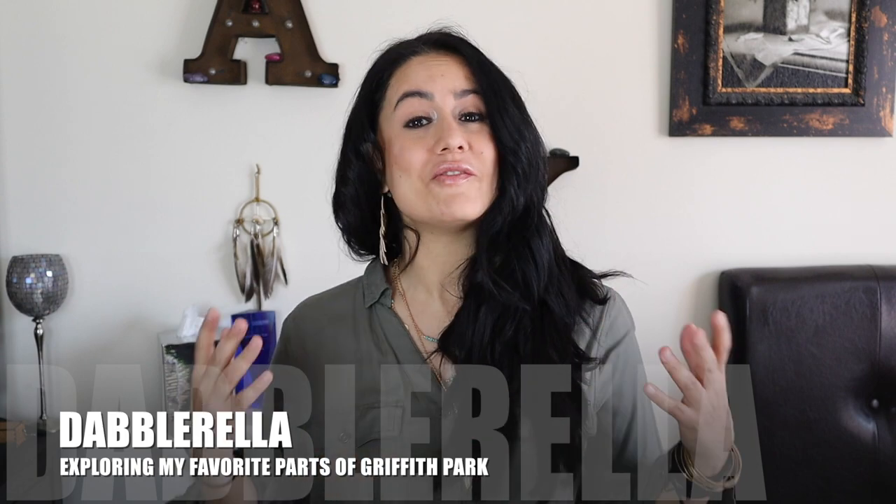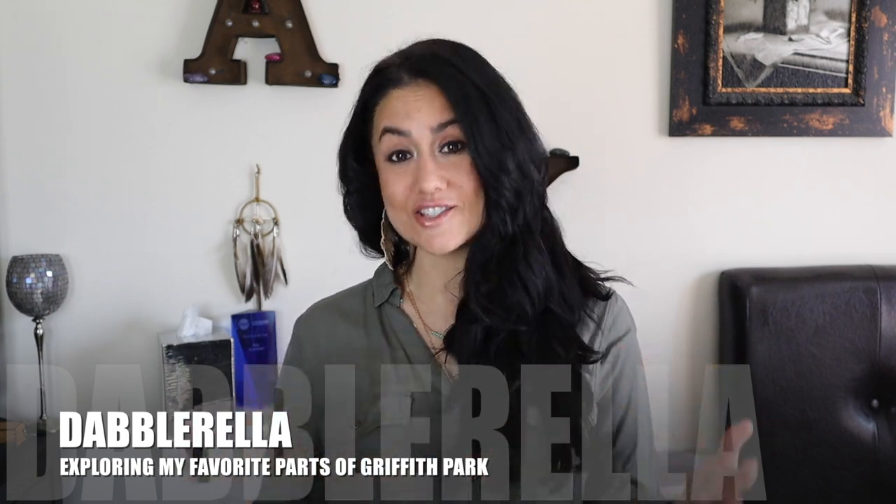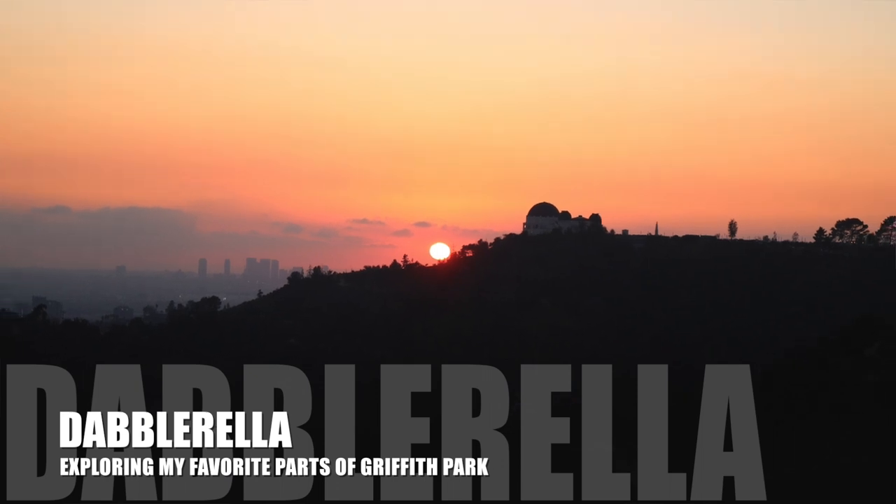Hey everyone! I hope this video finds you and your families safe and healthy. Today I'm super excited to tell you about one of my favorite places to hike on the regular in Los Angeles, and that is Griffith Park. All these videos are taken pre-COVID, so keep that in mind as you're watching. I'm not sure what is open right now, but at least you'll know it exists and can check it out.